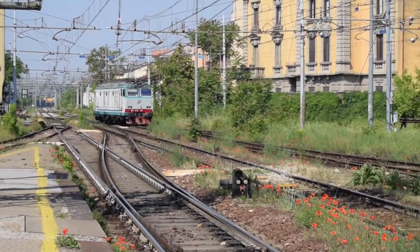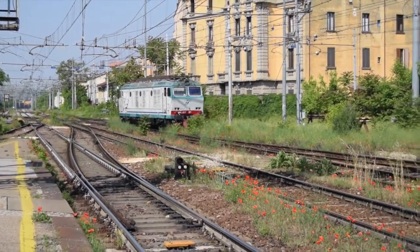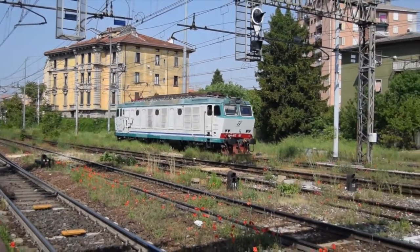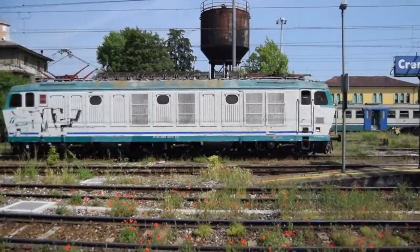And here comes the light engine. I'm not sure if this is from that first freight that went by or if this is just another locomotive — I don't recognize it. Actually, I think maybe it is off that first freight that went by.